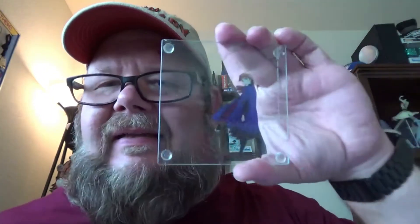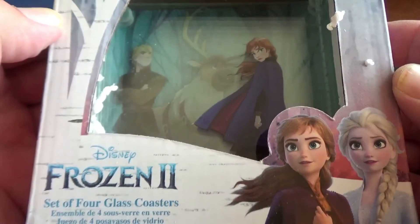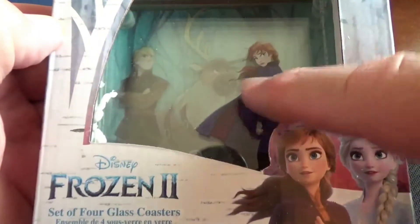Now this next item is kind of cool. It's a set of four Frozen 2 coasters, each one a different picture from the story. You've got the Forest coaster, then the Olaf, Kristoff, and Sven coaster, then the Determined Anna coaster, and finally the really Determined Anna coaster. But when you stack them all up together, you've got the full picture. Each coaster paints a piece of the picture, and this is the end result. According to the packing slip, this was $22.